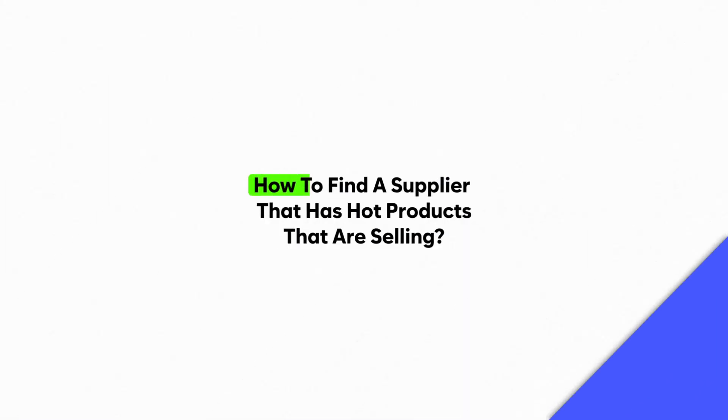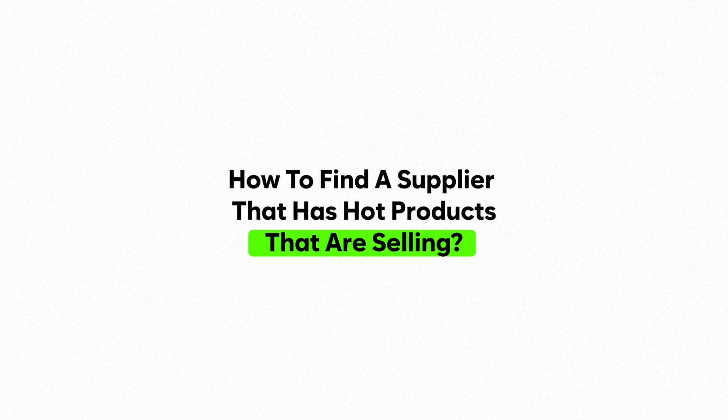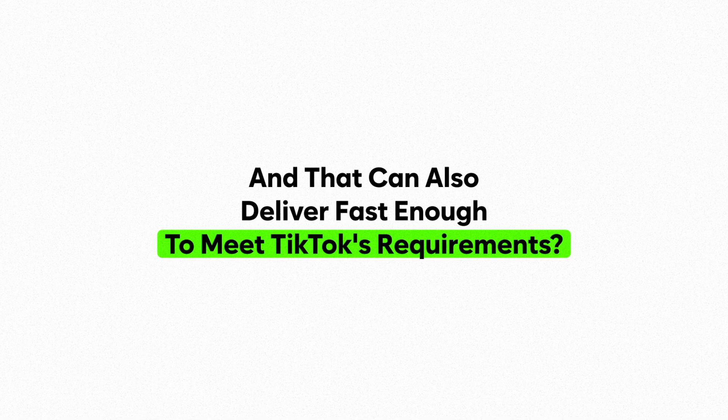One of the biggest questions I get about TikTok Shop dropshipping is how to find a supplier that has hot products actually selling right now, and that can also deliver fast enough to meet TikTok's shipping deadlines. DS Copilot will literally spoon-feed you those products and those suppliers.